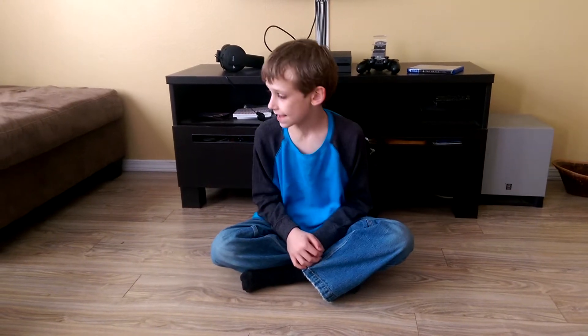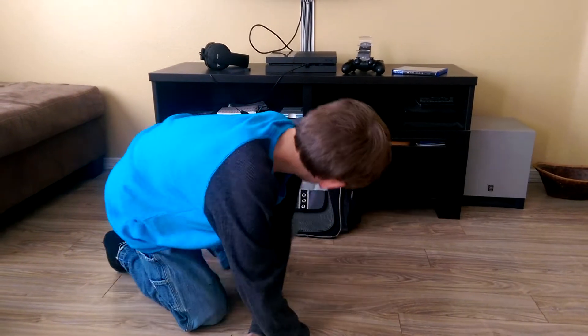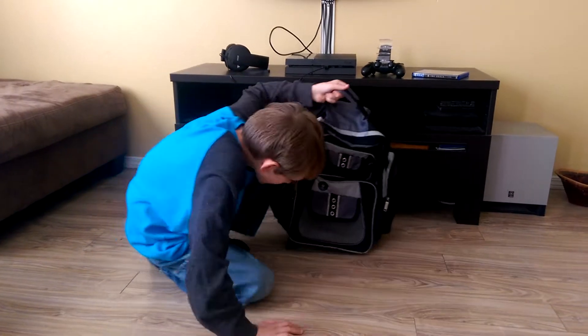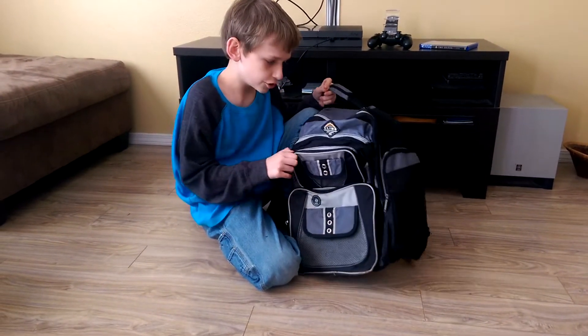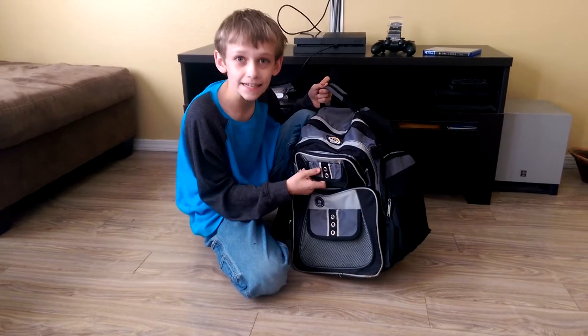Hello everybody. So today is not going to be like a review or update. It will actually be a how-to and very helpful video. The reason why I have my school backpack is because we are going to do a how-to: organize and pack your backpack neatly.